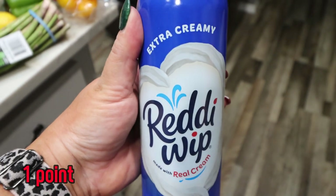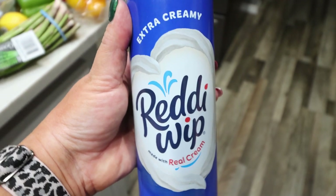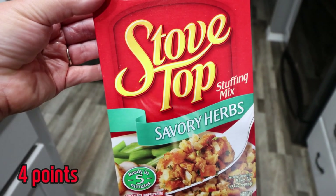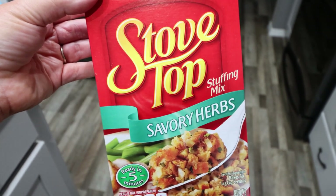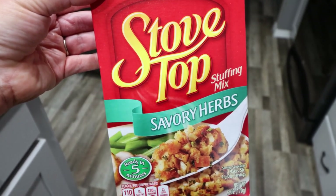A can of extra creamy Ready Whip — I actually ordered the Walmart brand and they substituted the Ready Whip, which is fine with me. I wanted this to add to the top of my jello cups and pudding cups. Three boxes of the Savory Herb Stove Top Stuffing for Christmas Day dinner — Troy asked for stuffing. For Thanksgiving I made two boxes and it wasn't quite enough for leftovers, so this time I'm making three.